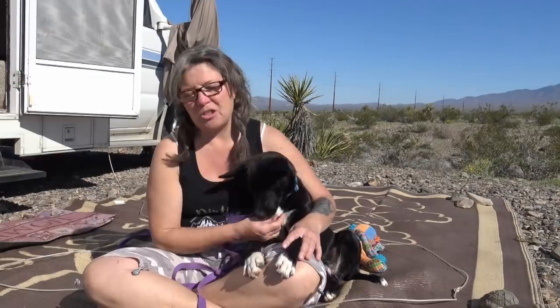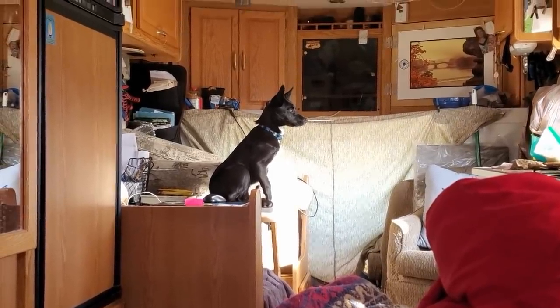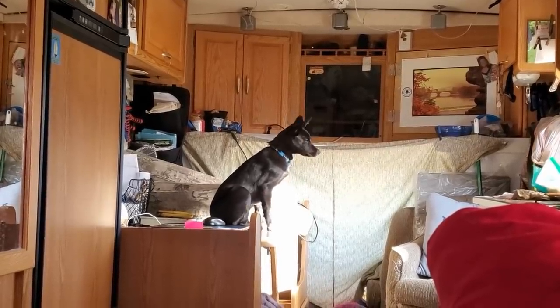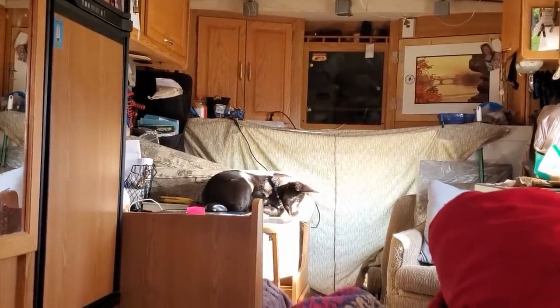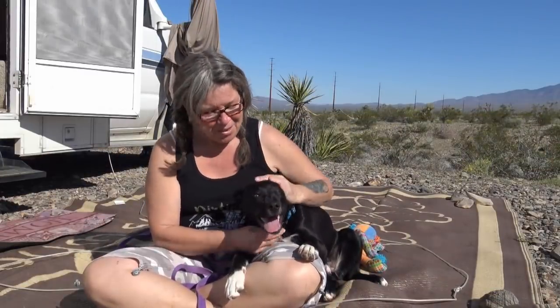I almost think that everything I went through with Huck, I had to go through to get me to her — because she is just the best. She's a puppy, she's not perfect, we still have a lot to work on. She must be having one of those growth spurts where they just forget everything and decide to be difficult. But she's my dog.